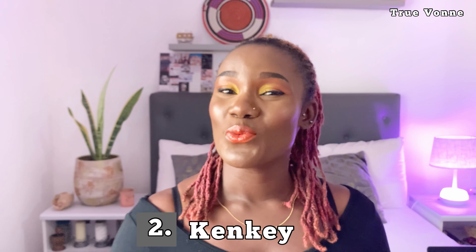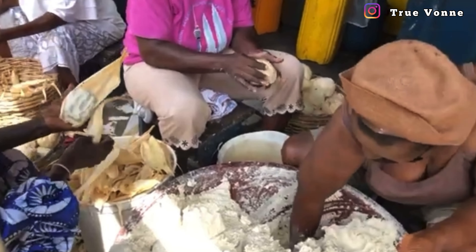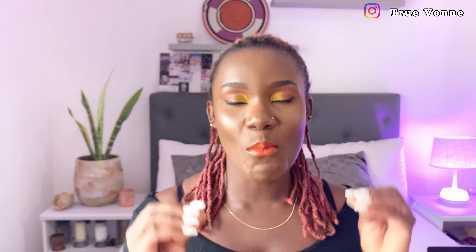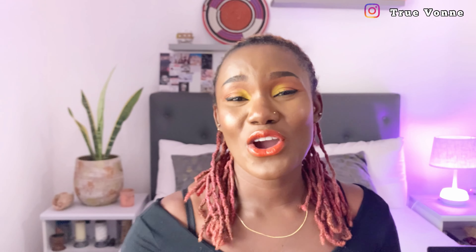The second dish I would recommend is kenkey. We have two types of kenkey: the Ga kenkey and the fante kenkey, made by two different tribes in Ghana. Kenkey is made from maize or corn and can be taken with fresh ground pepper, black pepper — what we call shito — or tomato sauce, but it is mostly taken with black or red pepper together with fish. I recommend eating kenkey in a group for the best experience.